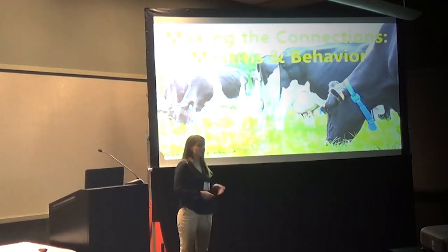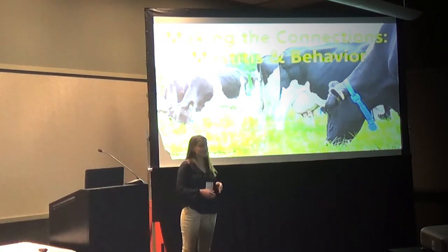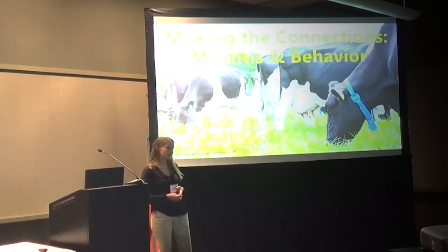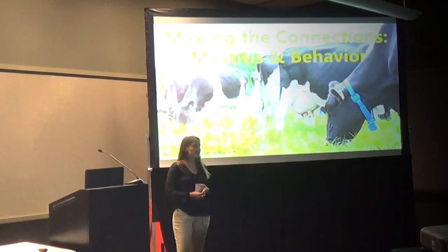An example of this technology is on the slide behind me. That blue collar around the cow's neck acts like a Fitbit that alerts the farmer when she's sick based on her activity level. This technology is based on previous research that has made connections between changes in behavior and different types of sicknesses.